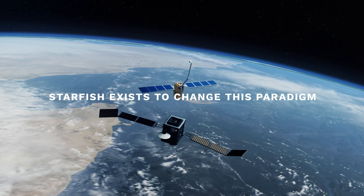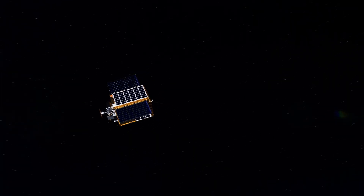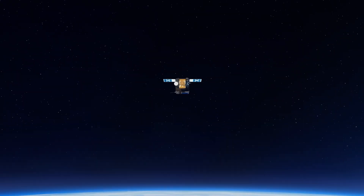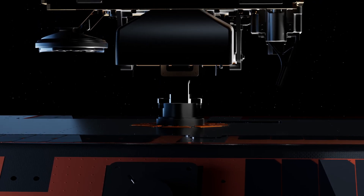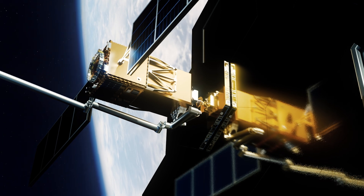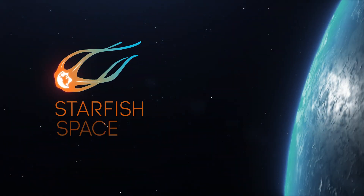Starfish exists to change this paradigm. Building on the heritage of our Otter Pup 1 mission, this summer we're launching Otter Pup 2 to attempt to dock with another satellite in low Earth orbit. The Otter Pup missions paved the way for our full-size Otter, bringing us closer to an interactive future in orbit.